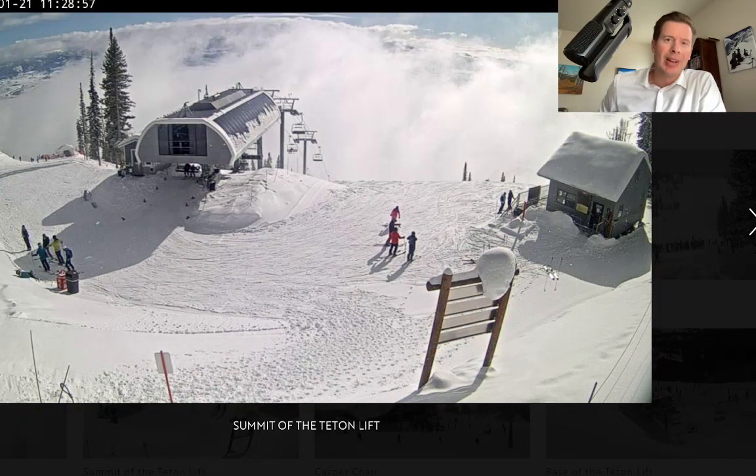Hey guys, it's Meteorologist Chris Tomer. Let's talk some mountain weather and we'll look specifically at the weekend. This will be a little briefer of an update. But I want to start across the west because we had a cold front come down the eastern periphery of this high pressure and kind of pierce it.